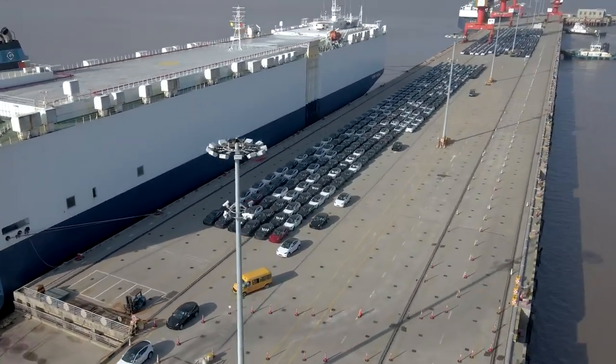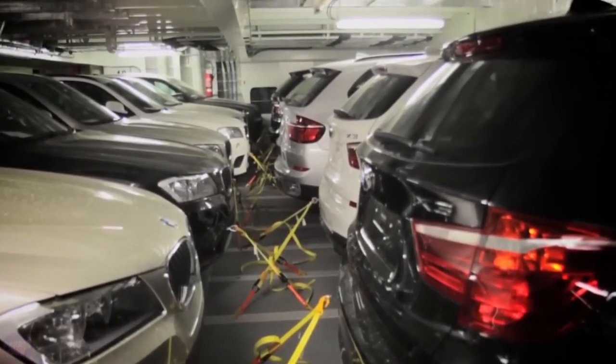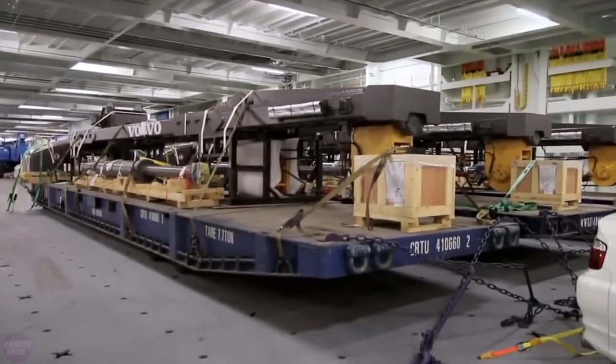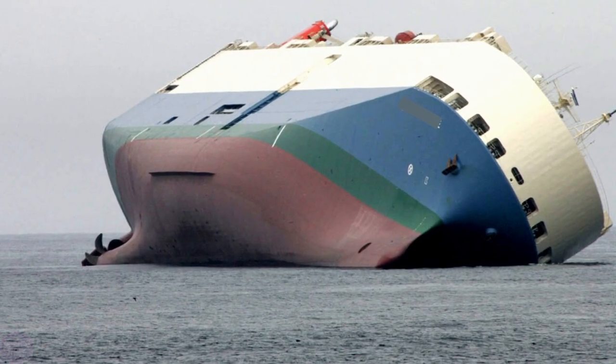After loading is complete, all wheeled cargo is secured to the deck with transport straps until reaching the destination point. This is a very important moment, as cargo movement has been one of the main causes of maritime accidents involving RoRo vessels.